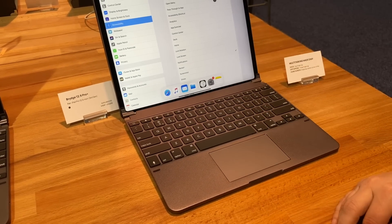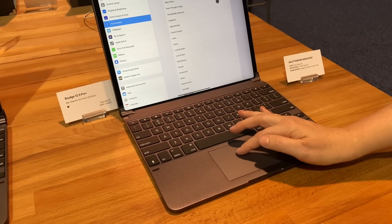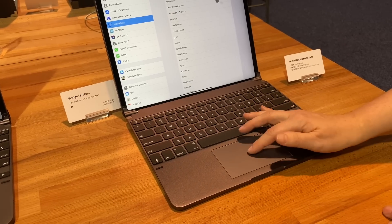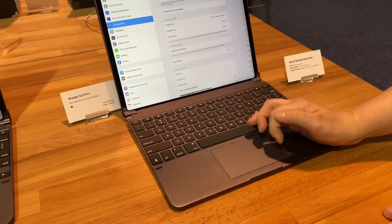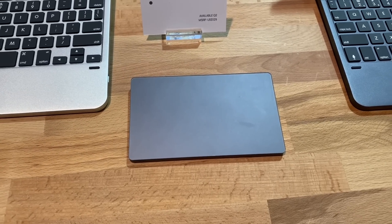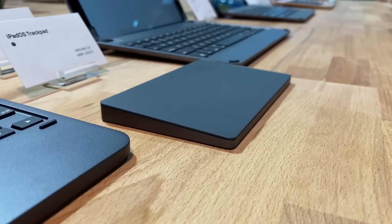It looks and feels pretty similar to an Apple trackpad and makes the experience much more laptop-like and seamless. For those who've purchased an original Bridge Pro keyboard, fear not — the company has actually developed a standalone trackpad that you can purchase to couple with your existing case.